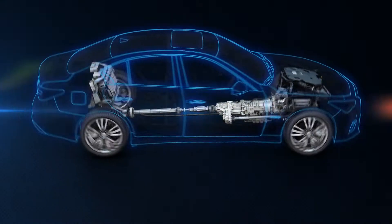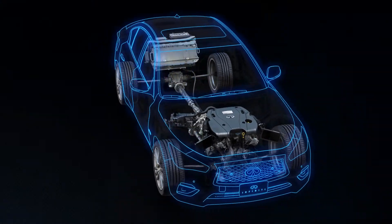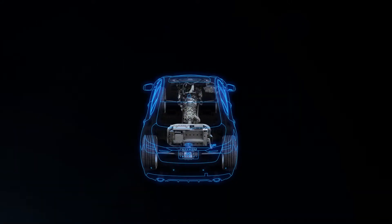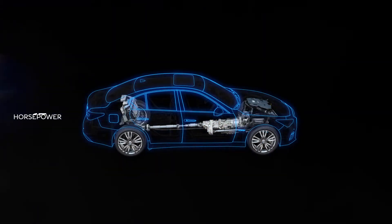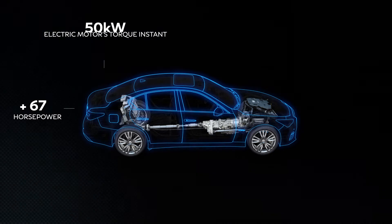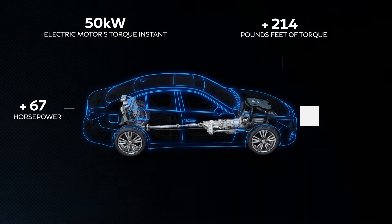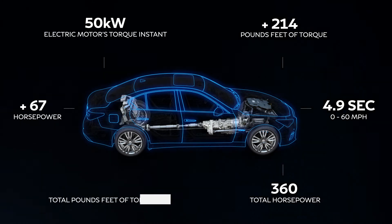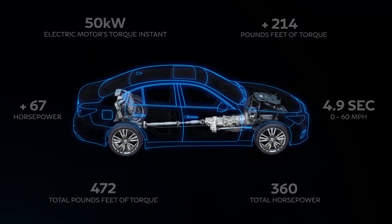The Direct Response Hybrid consists of an electric motor generator and an energy store. Much like the Formula One energy recovery system, the Direct Response Hybrid is designed to recover kinetic energy from braking and utilize it to generate extra torque during acceleration.